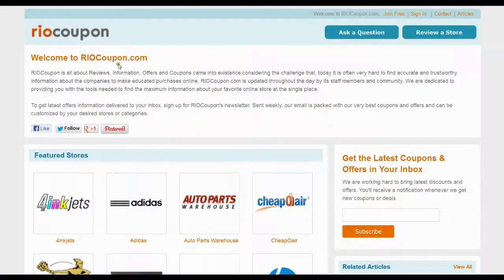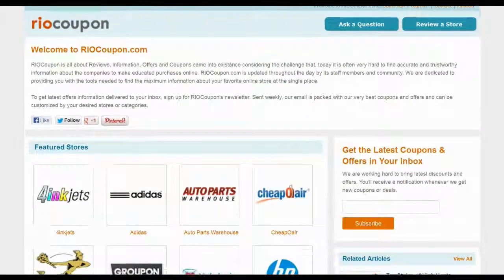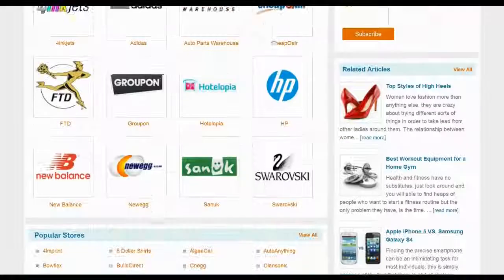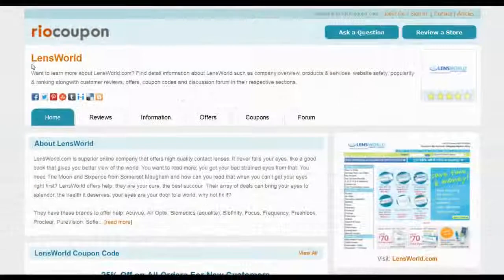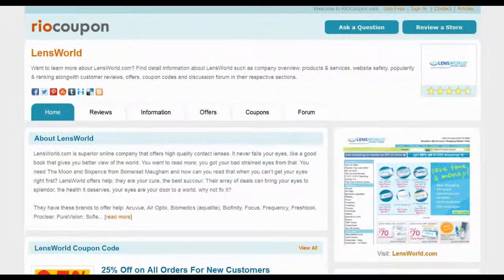Visit RioCoupon.com to find the coupon code with maximum saving. Locate Lensworld in the list of popular stores, or visit the All Stores page to find the store. You can find reviews, information, offers and coupons on the Lensworld section.